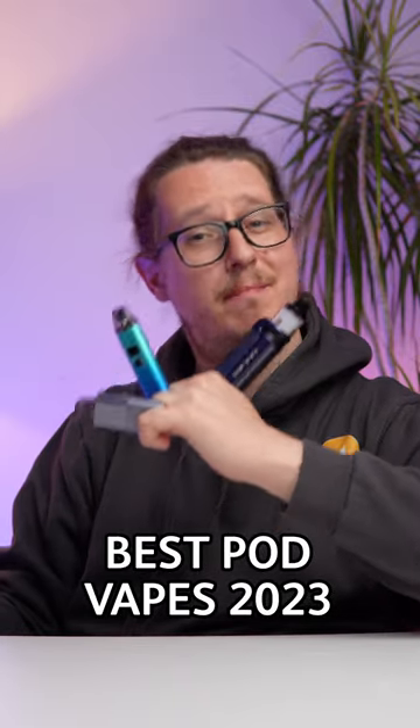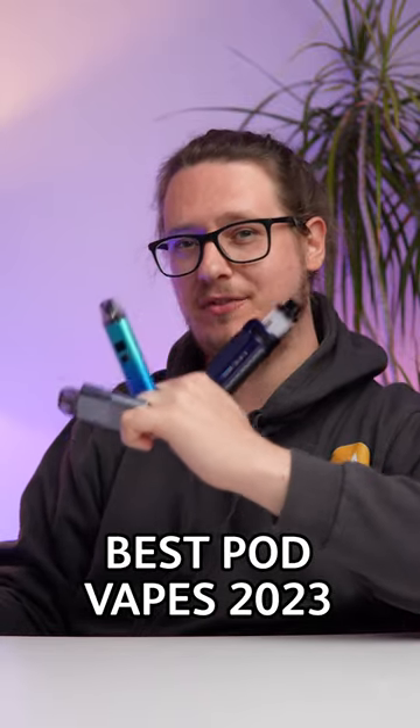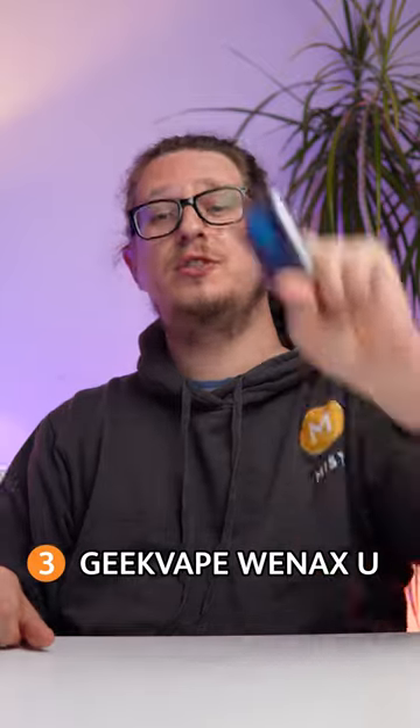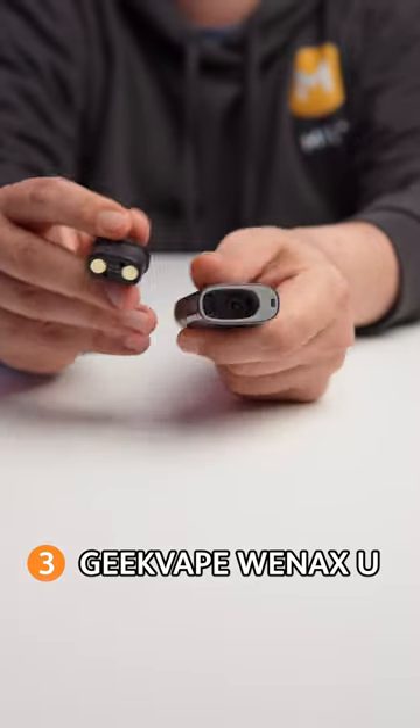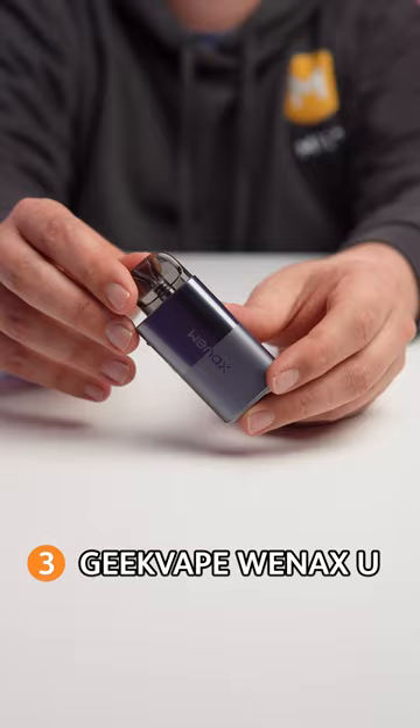Time to enjoy some premium pop-ups in our May 2023 update on the best pod vape options. Vapors on the move will adore the matchbook-sized Geek Vape Wenax U, and you can vape all day off the 1000mAh battery capacity while still switching between three distinct tiers of power output, perfect for when you're on the go.